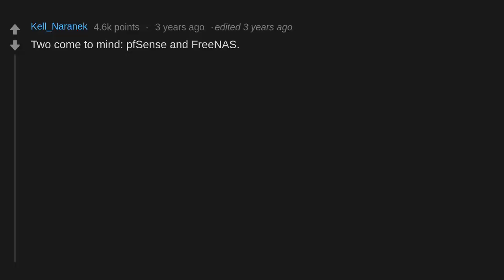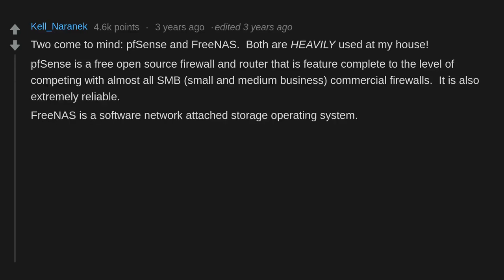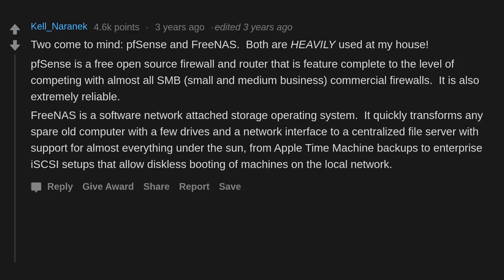And the tabs look native too. PFSense and FreeNAS both come to mind — both are heavily used at my house. PFSense is a free open source firewall and router that is feature-complete to the level of competing with almost all SMB (small and medium business) commercial firewalls, and it is also extremely reliable. FreeNAS is a software network-attached storage operating system that quickly transforms any spare old computer with a few drives into a centralized file server with support for almost everything, from Apple Time Machine backups to enterprise iSCSI setups allowing diskless booting.